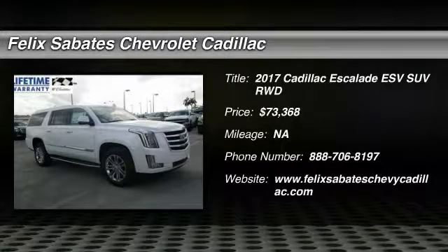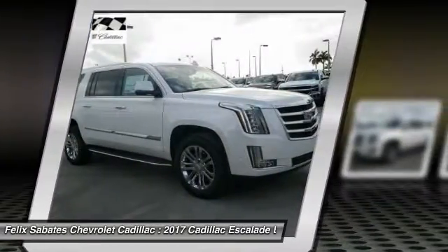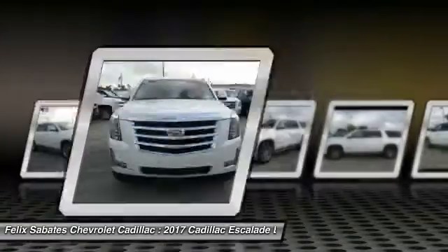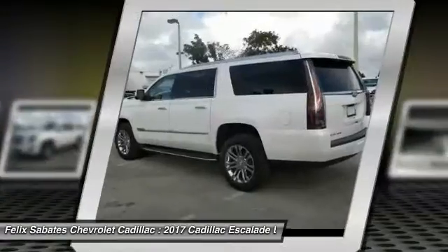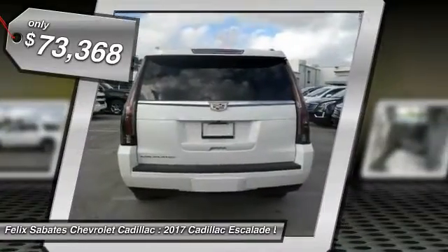2017 Escalade ESV. The Cadillac Escalade ESV is a longer version of the Escalade. The ESV is a large, luxurious SUV that delivers performance and style. Classy and powerful, it looks great for a night on the town or can haul everything needed for a weekend getaway, and is priced below $75,000.